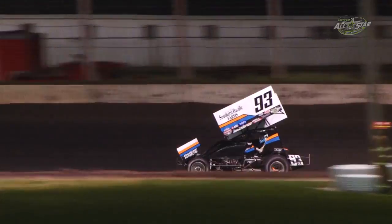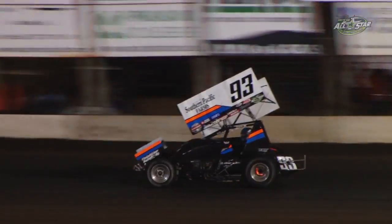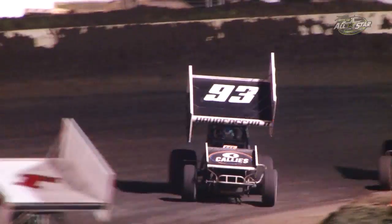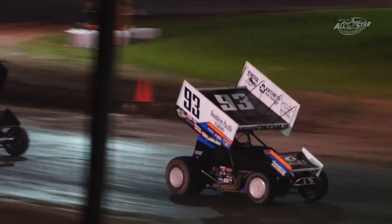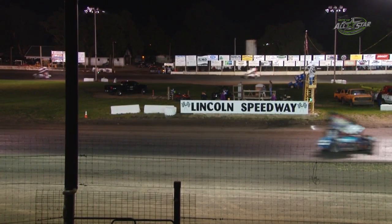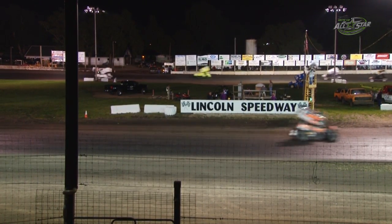One week ago at Lernerville Speedway, Sheldon Hottenshield picked up his first win of the year. Off turn number four, back to back — his eighth career win, second of the season. Sheldon Hottenshield wins at Lincoln Speedway! Second: Parker Price Miller. Third: Danny Holtgraver. Fourth: Chad Kemenow. Fifth: Jared Holt.